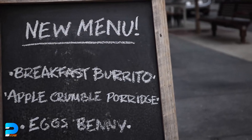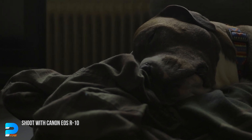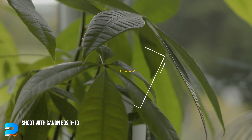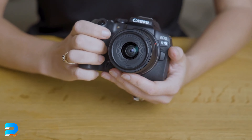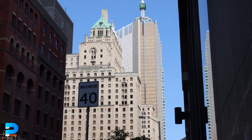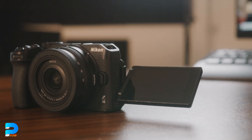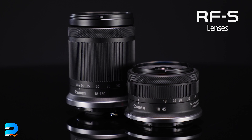Because all three cameras have a crop sensor, shooting 4K video at 60fps with the Canon R10 results in a 1.5x crop, which may be inefficient for some. But since when is a 1.5x crop no longer sufficient for YouTube, Facebook, or other social media? Focus on your content rather than these little details — you can always improve your gear after you've built a following.